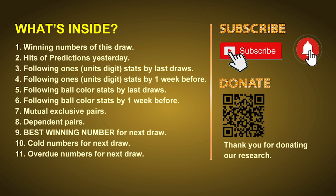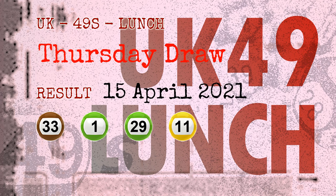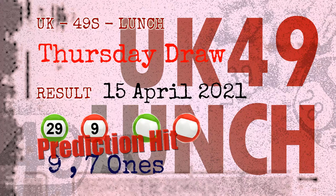The winning numbers of Thursday, April 15, 2021 are 33, 01, 29, 11, 22, 07, and the booster number is 09. Congratulations to friends who bet on nine ones, seven ones, number 29, number 09, and green balls and red balls.